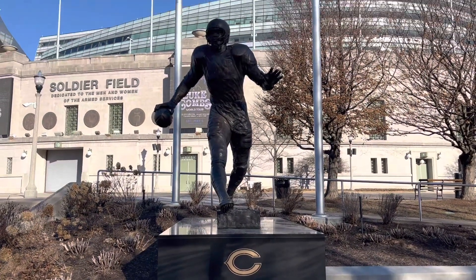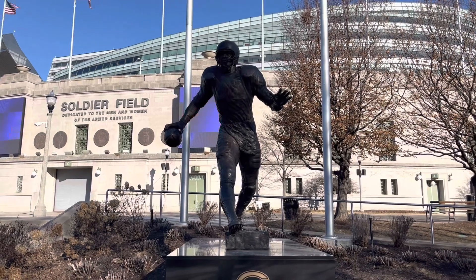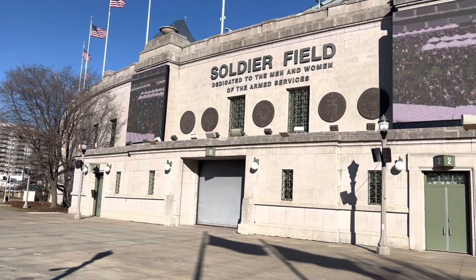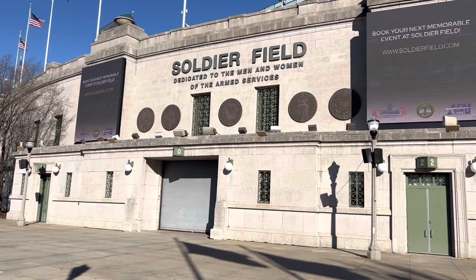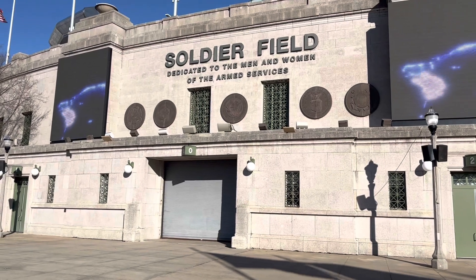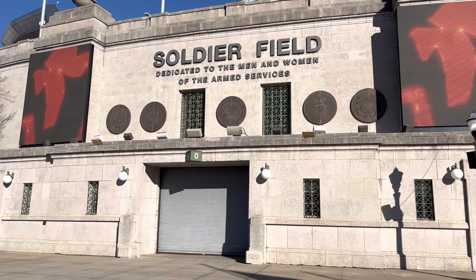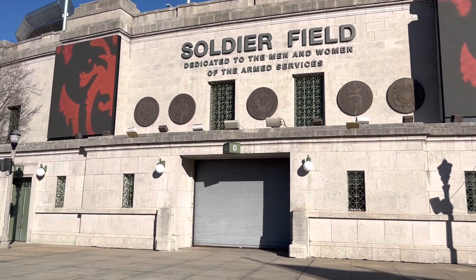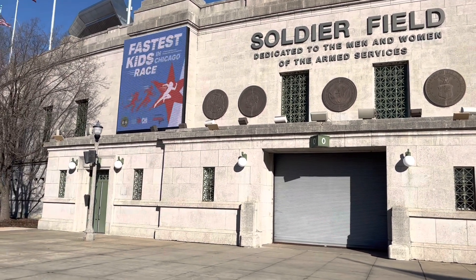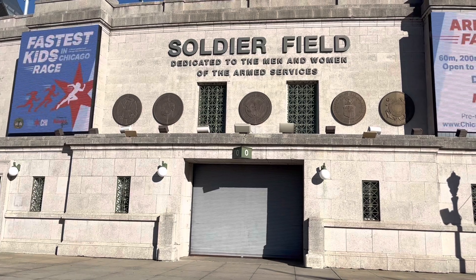Statue of former Bears running back and Hall of Famer Walter Payton, who once held the NFL's all-time career rushing record until Emmett Smith of the Cowboys broke it. Over the years, it's not like the Bears didn't have opportunities and didn't explore ways to leave Soldier Field. I remember as a kid, former Bears chairman and Papa Bear Halas' grandson Michael McCaskey looked at having a dome stadium built within Chicago's city limits. Back in the early 70s when the Bears were making their way to Soldier Field from Wrigley Field, they had explored building a new stadium out in Arlington Heights — and that's actually going to come into play later in this video.